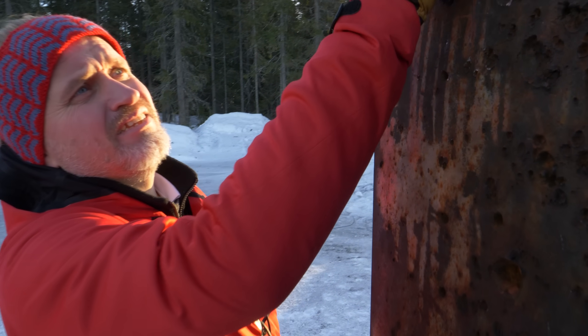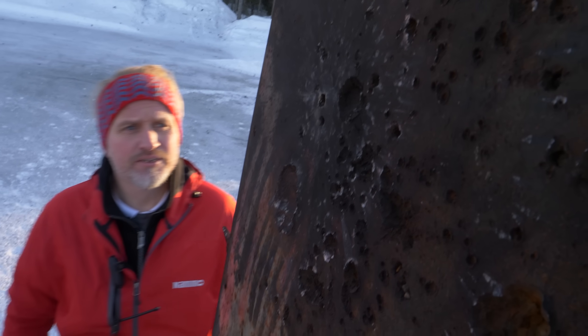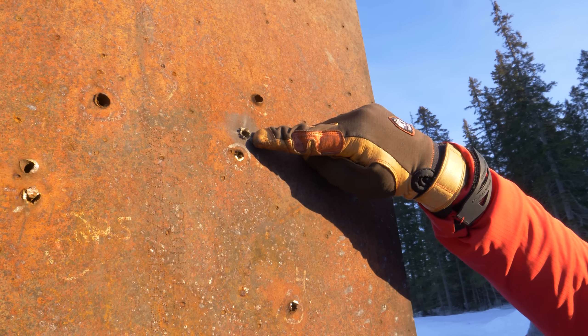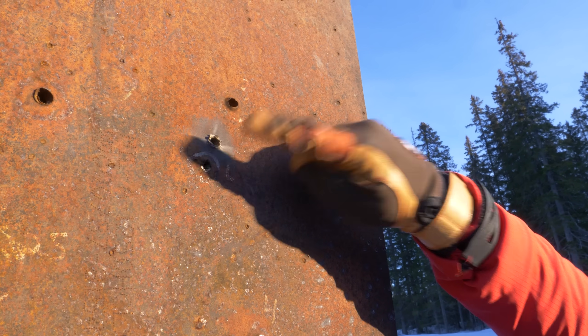That's the impact hole. Since this is a 65mm plate, let's see if it went through — and it did. This is the backside of the plate where you can see the jet-shape mark from the jet of the round going through.